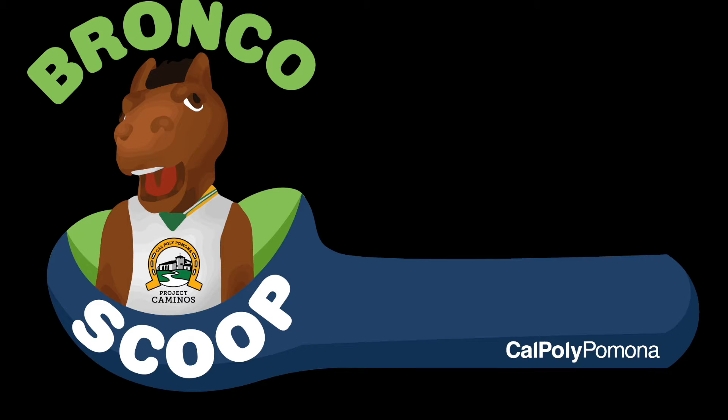Hey, future Broncos. Thank you for tuning in with us. Welcome to another episode of Project Caminos, the Bronco Scoop. My name is Dakari. I'm a second year transfer student majoring in psychology here at Cal Poly Pomona and student assistant of Project Caminos.